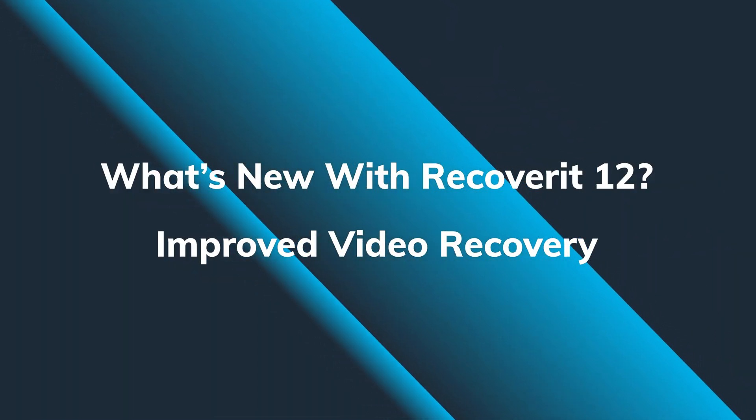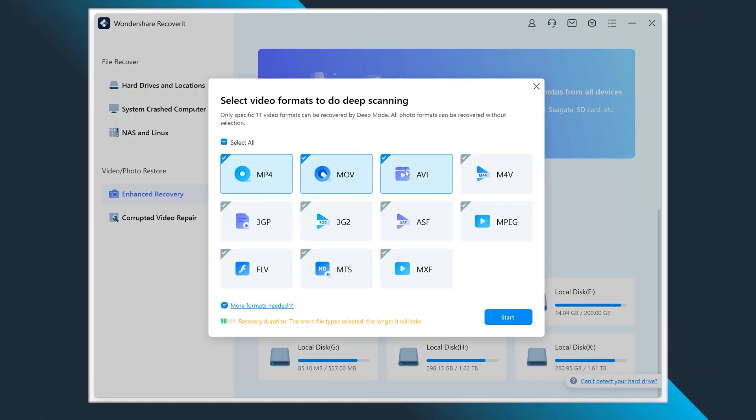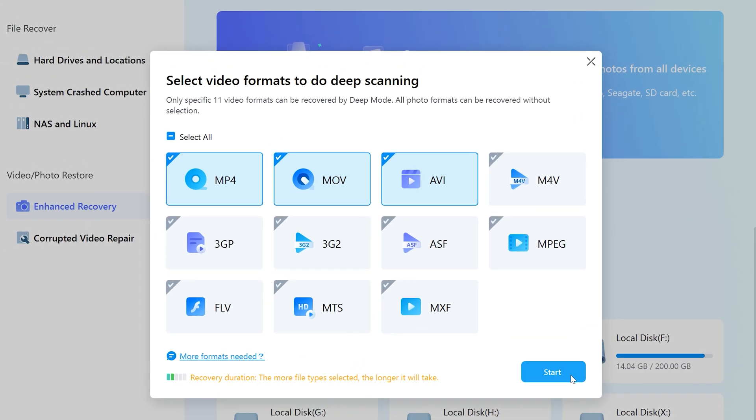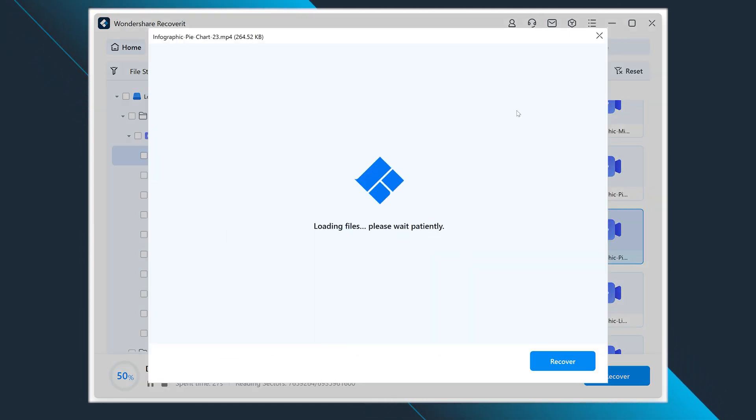Last but not least, we've thought of you, video editors — now even recovering RAW format is supported for movie cameras in the updated version. Moreover, the software comes with increased support for MOV and MP4 file video decoding. We have also taken care of the preview loading speed and enhanced it for fast processing.